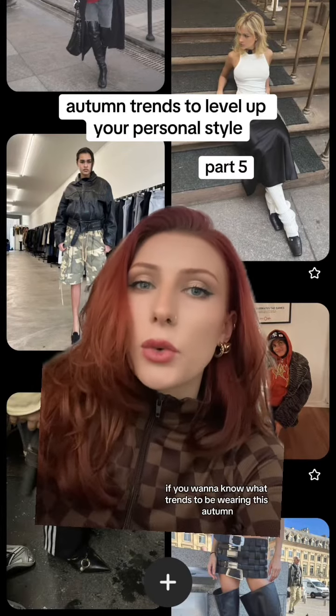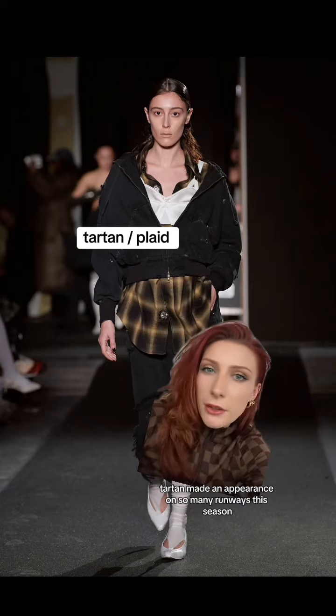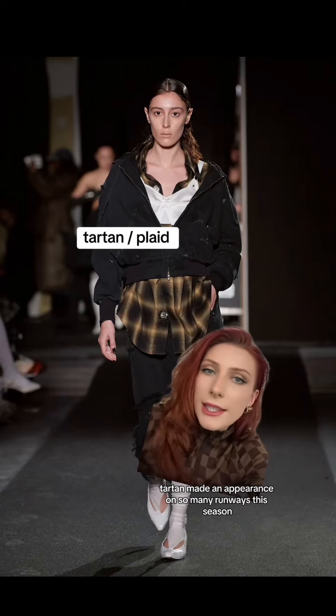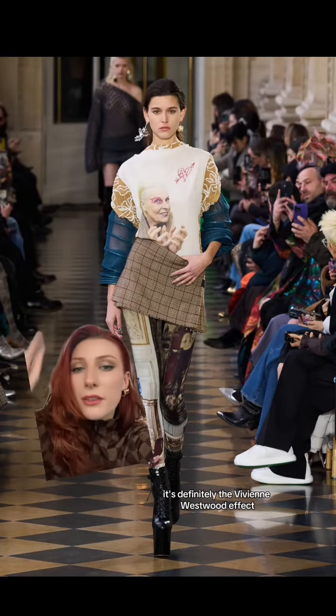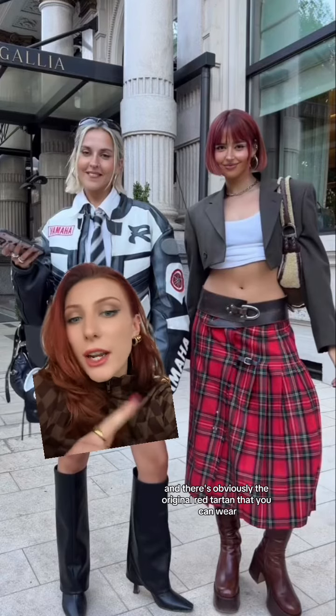If you want to know what trends to be wearing this autumn, here is one you are going to want to implement into your wardrobe. Tartan made an appearance on so many runways this season — it's definitely the Vivian Westwood effect. Like, everyone is paying homage in one way or another, and there's obviously the original red tartan that you can wear.